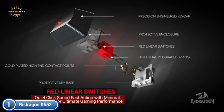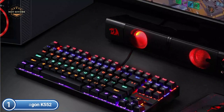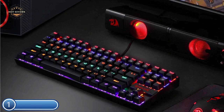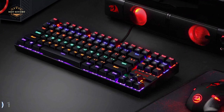The Redragon K552 is a tenkeyless compact mechanical gaming keyboard. It features compact and dustproof mechanical switches based on the Cherry MX Red. Linear switches have a quiet click sound and quick action, with little resistance but no tactile bump feel.